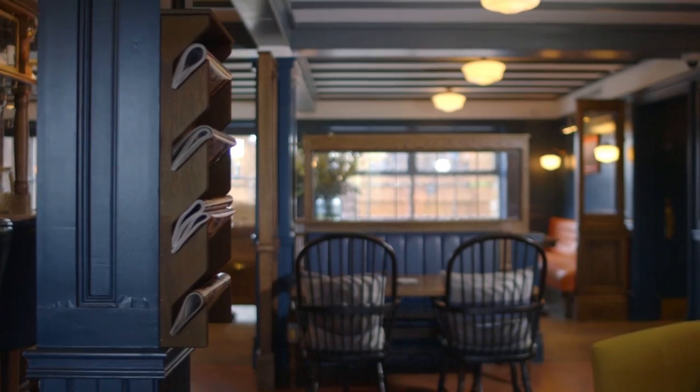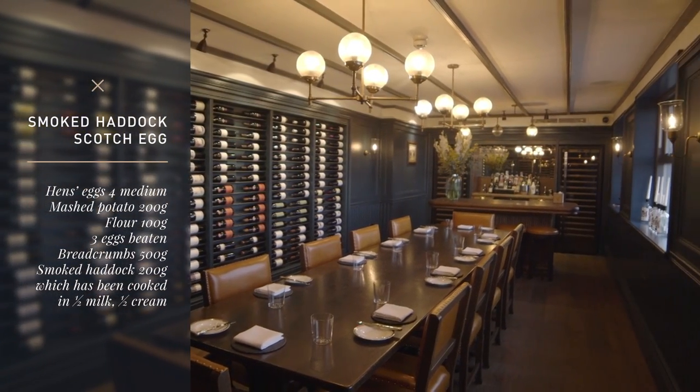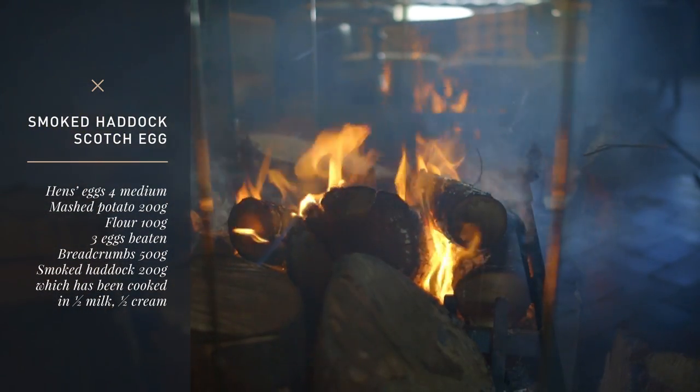Hi, my name is Stephen Ellis. I'm the chef proprietor here at the Oxford Blue in Windsor. The dish I'm doing today is a smoked haddock scotch egg with confit lemon and a watercress velouté.